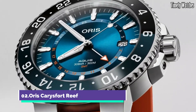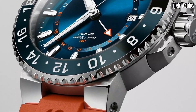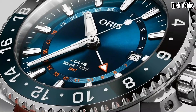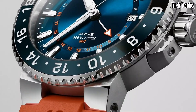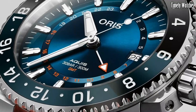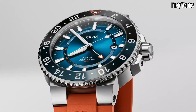Number 2: Oris Karisfort Reef is a captivating timepiece that supports marine conservation efforts. The stainless steel case and blue ceramic bezel represent oceanic beauty and strength. The gradient blue dial features luminescent markers and hands, ensuring readability in low-light environments. With a date display and water resistance up to 300 meters, it is ideal for aquatic adventures. The unique coral-inspired pattern on the dial highlights the importance of protecting our reefs, making it a stylish and purposeful watch with a positive impact on ocean conservation.